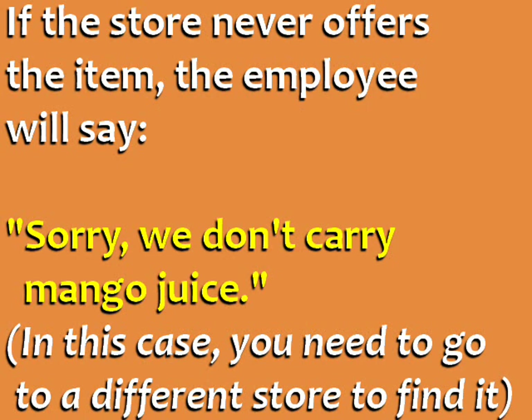If the store never offers the item, the employee will say: 'Sorry, we don't carry mango juice.' In this case, you need to go to a different store to find it.